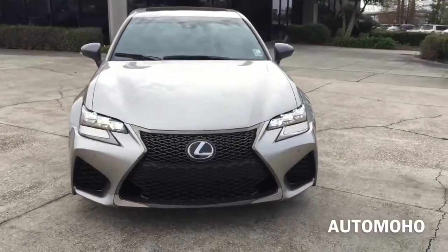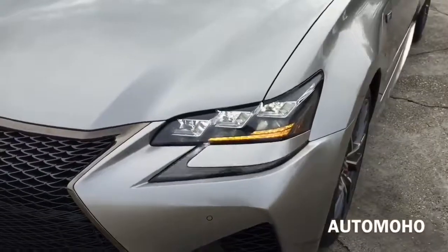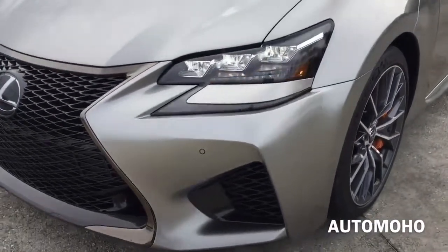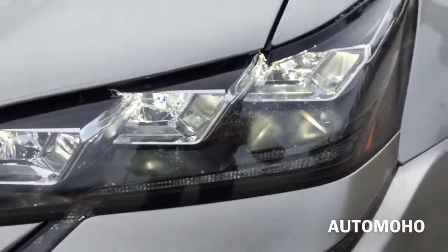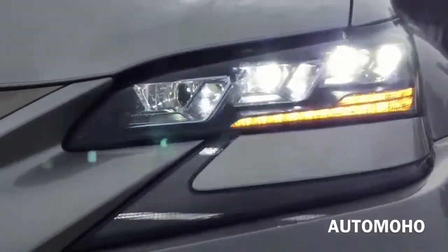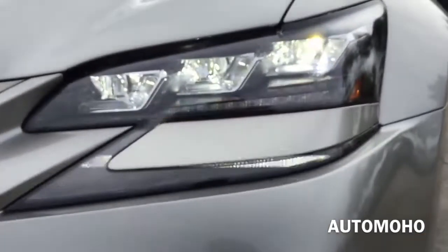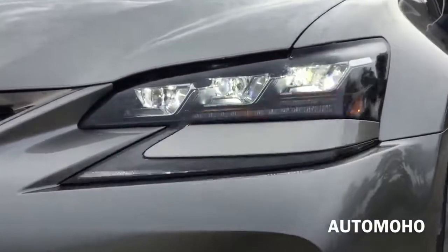Up front, the new Lexus GS F is very bold and aggressive in style thanks to its F-performance spindle grille and aerodynamic front bumper. The pair of automatic triple-beam LED headlights with intelligent high-beam headlamps are a distinctive premium feature fit for such a high-performance vehicle. The intelligent high-beam feature can offer added illumination when the road ahead is clear.